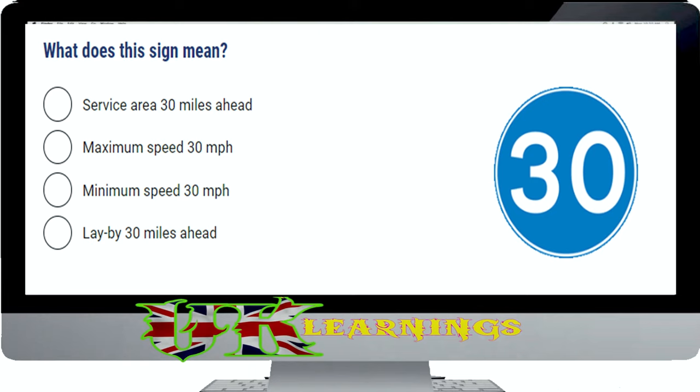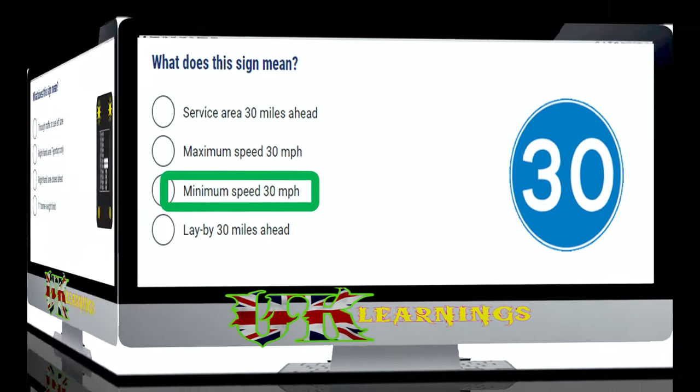What does this sign mean? The correct answer is minimum speed 30 miles per hour. This sign is shown where slow moving vehicles would impede the flow of traffic, for example, in tunnels. However, if you need to slow down or even stop to avoid an incident or potential collision, you should do so.